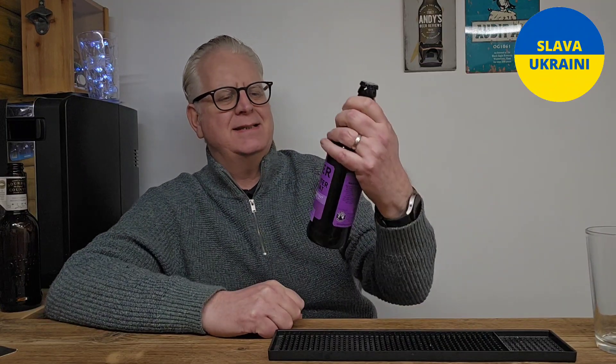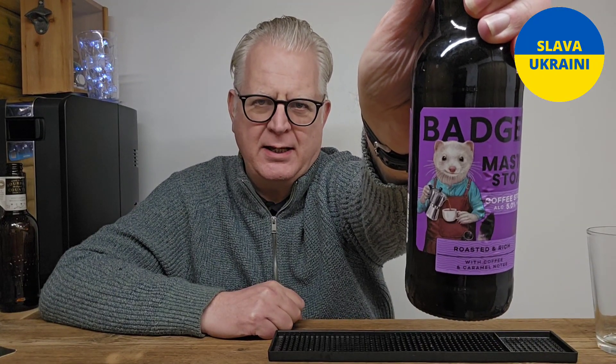Hello beer fans, welcome to Andy's Brew Reviews. The beer tonight is this one from Badger — this is a Master Stout, it's a coffee stout coming in at five percent ABV. Got this from Sainsbury's where I paid two pounds for this one.